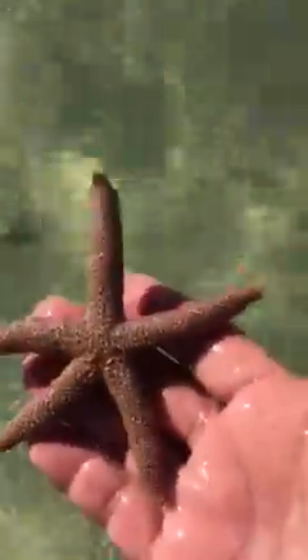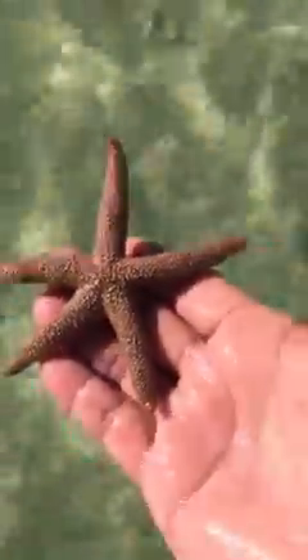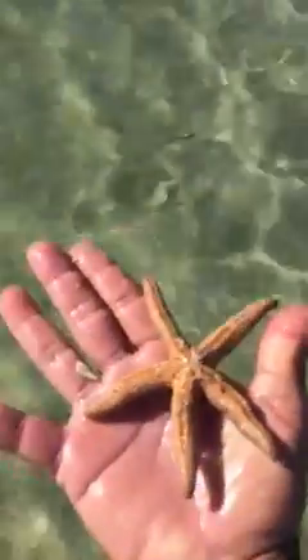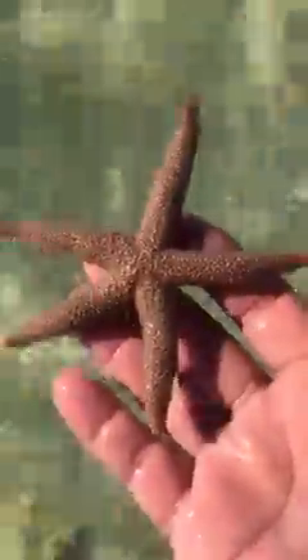More sea urchins — and a starfish! Bonus! You never know. That five-legged starfish, there's the legs. Set him back — see you later buddy, Mr. Starfish.